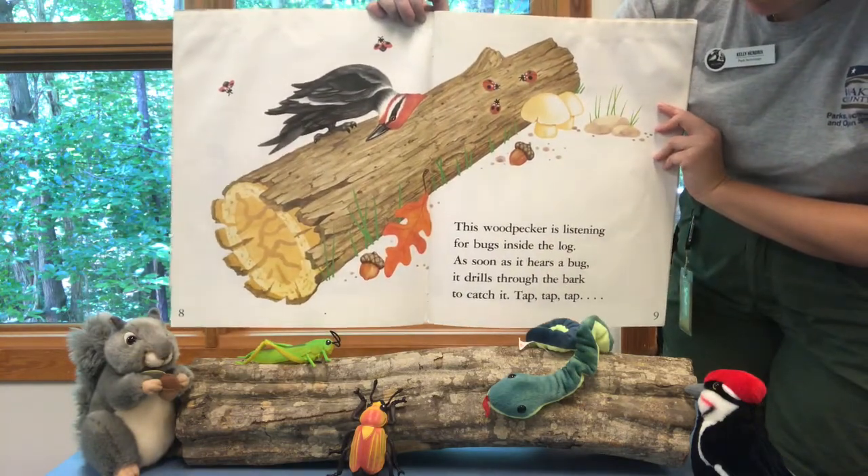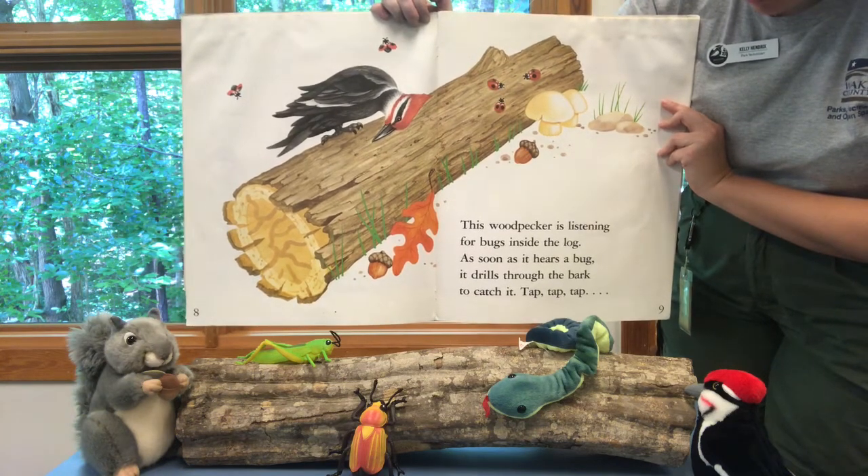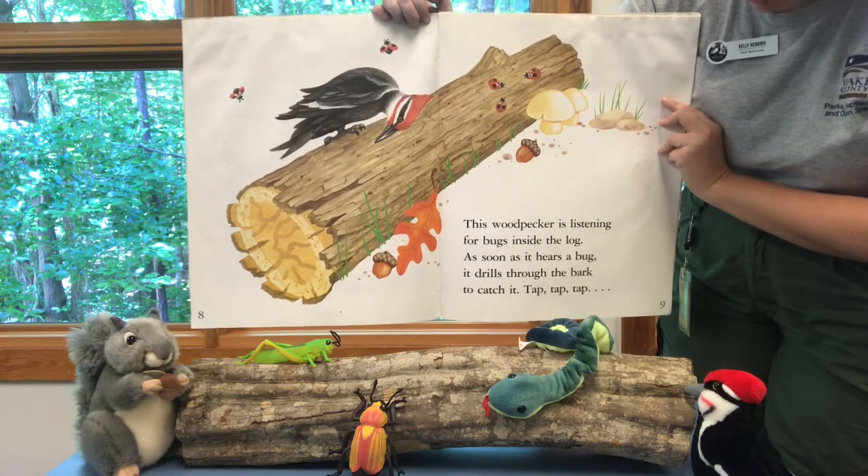This woodpecker is listening for bugs inside the log. As soon as it hears a bug, it drills through the bark to catch it. Tap, tap, tap.